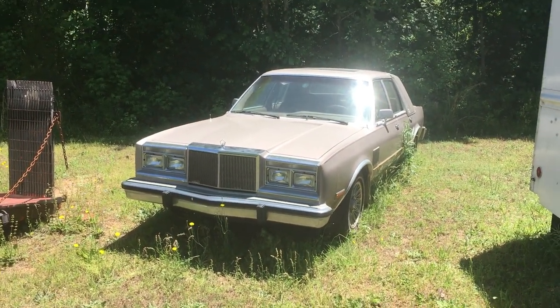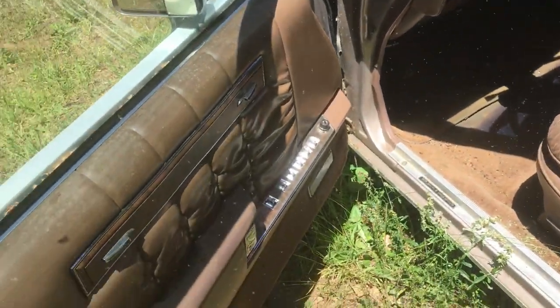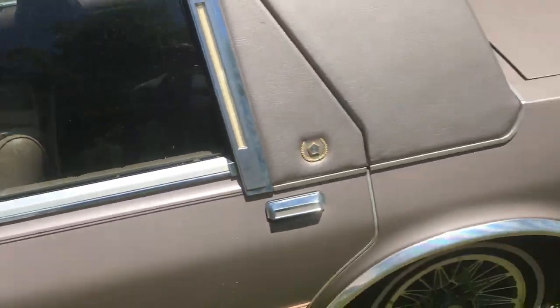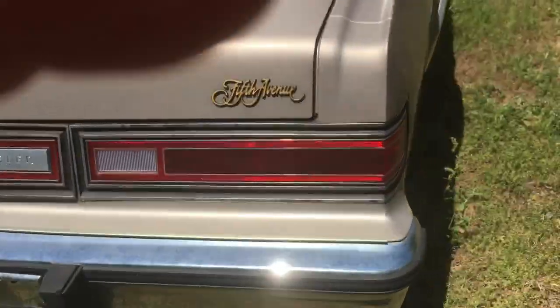1988 Chrysler 5th Avenue, 318 engine — not sure what transmission is in this one. Four-door, all the toys, power windows. It's showing forty-three thousand miles but that could be a hundred and forty-three, it's dirty. I'm in the process of trying to get it started — I put a battery in it but it's not doing anything, so it might be a fuse or something. 1988 Fifth Avenue, great shape.